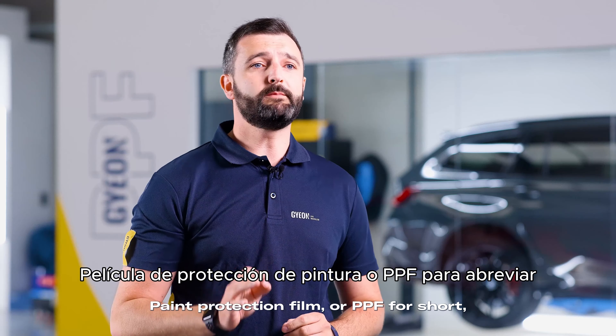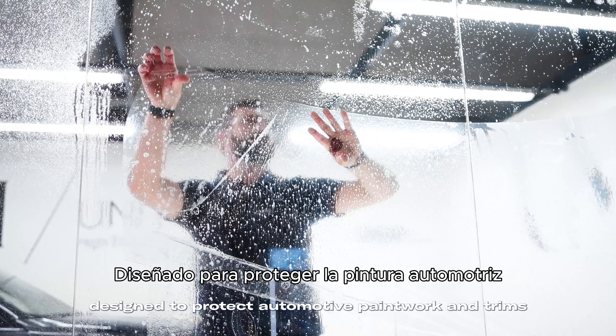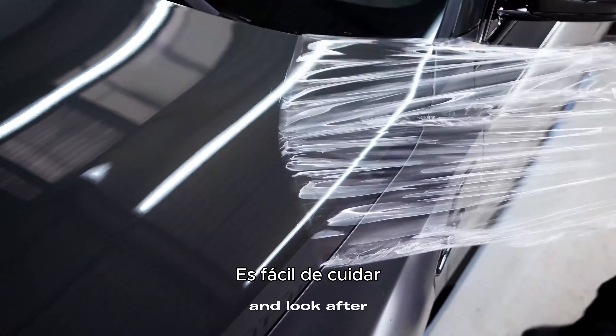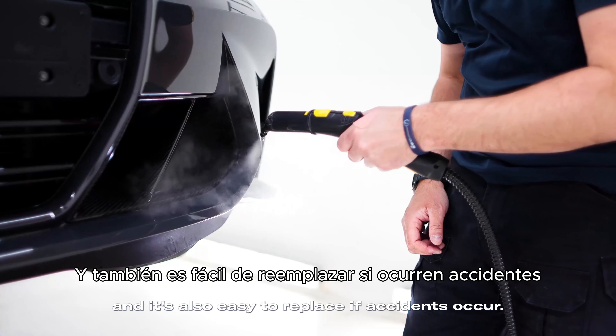Paint Protection Film, or PPF for short, is a sacrificial layer of transparent polyurethane designed to protect automotive paintwork and trims against everyday use. PPF offers maximum protection against physical damage, is easy to live with and look after thanks to its built-in self-healing and self-cleaning properties, and is also easy to replace if accidents occur.